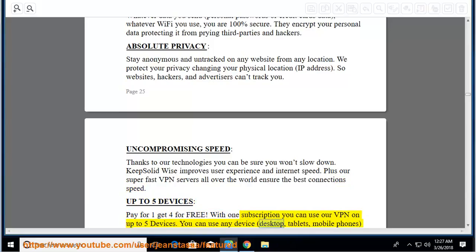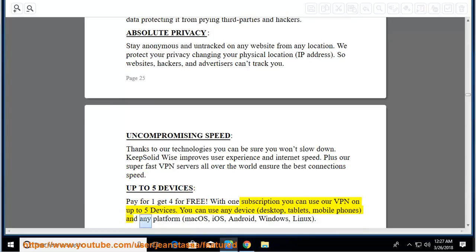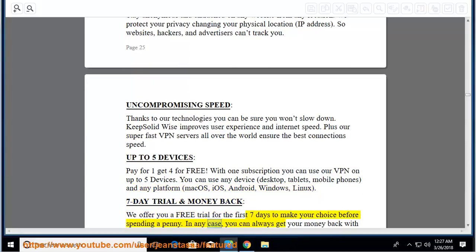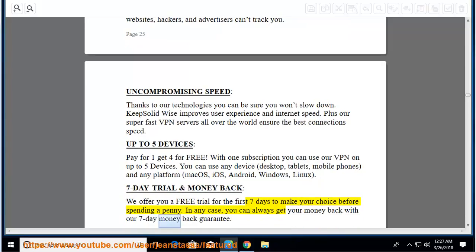You can use any device — desktop, tablets, mobile phones — and any platform: macOS, iOS, Android, Windows, Linux. 7-day trial and money back: they offer a free trial for the first 7 days before spending a penny. In any case, you can always get your money back with their 7-day money-back guarantee.